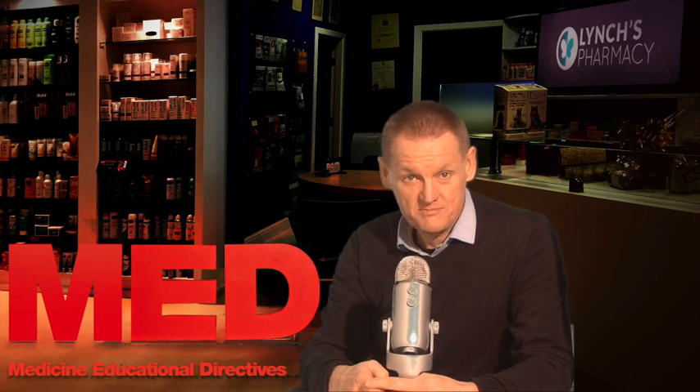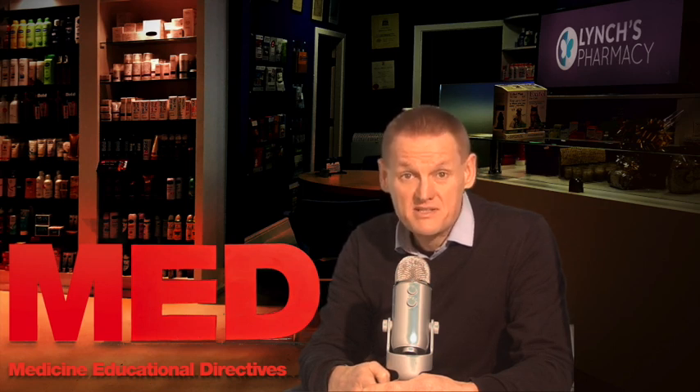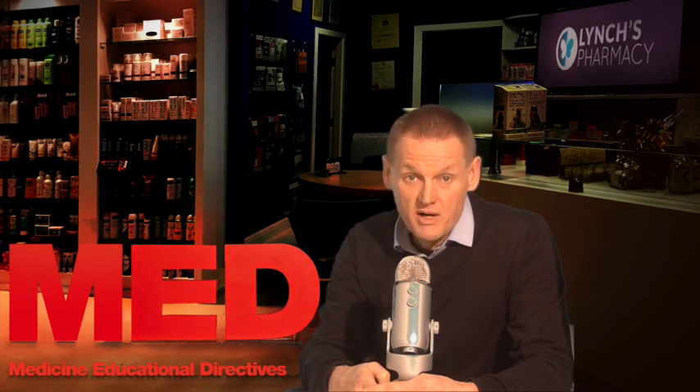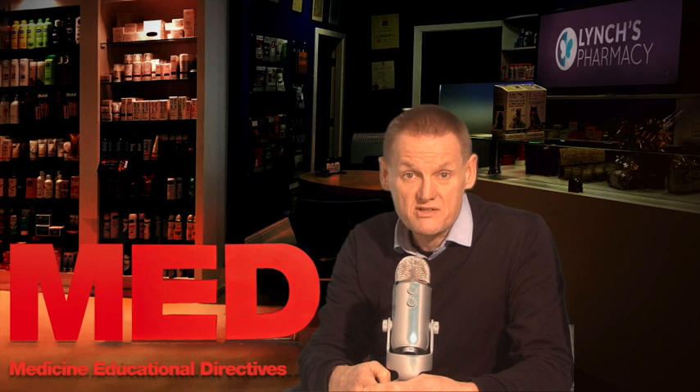Hi, I'm Garvin. This video is on high cholesterol. Cholesterol is a waxy substance that's found in the fats or lipids in your blood. While your body needs cholesterol to continue building healthy cells, having high cholesterol can increase your risk of heart disease.